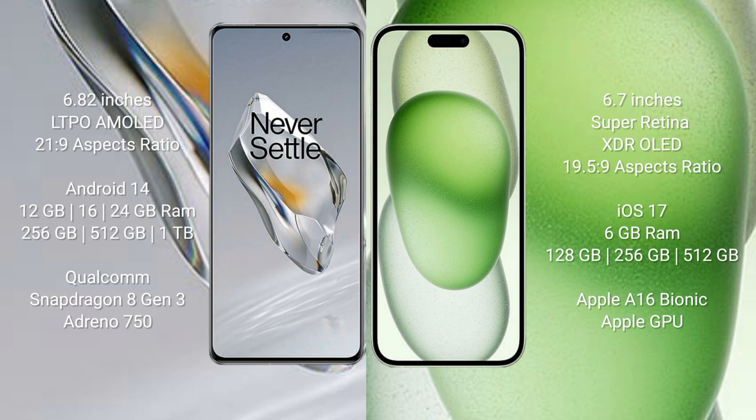The OnePlus 12 runs on the Android 14 operating system, while the iPhone 15 Plus runs on iOS 17. The OnePlus 12 comes with 12GB, 16GB, or 24GB RAM and 256GB, 512GB, or 1TB internal storage, powered by the Qualcomm Snapdragon 8 Gen 3 processor.